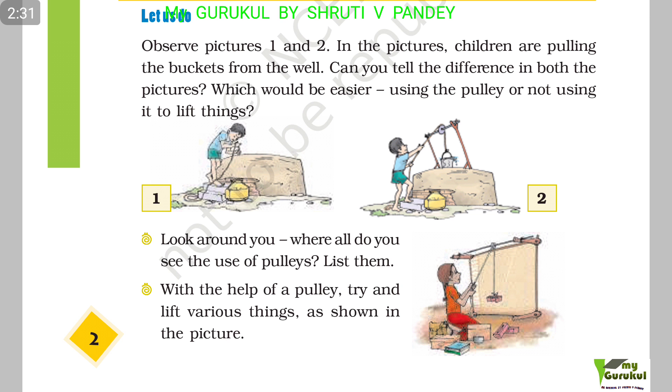Look around you. Where do you see pulleys being used? List them. With the help of a pulley, try and lift various things as shown in the picture.